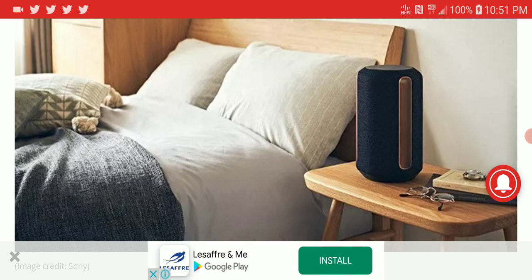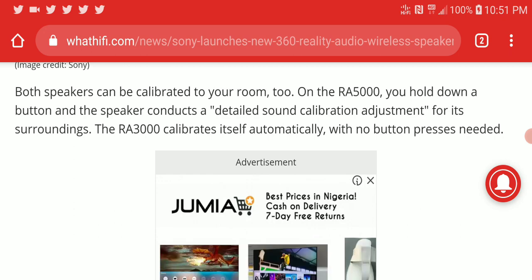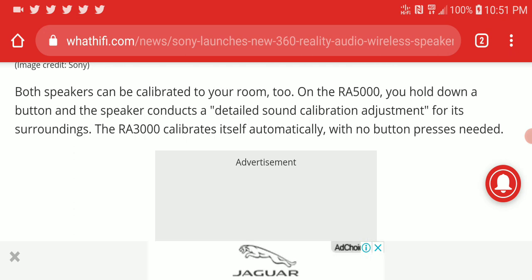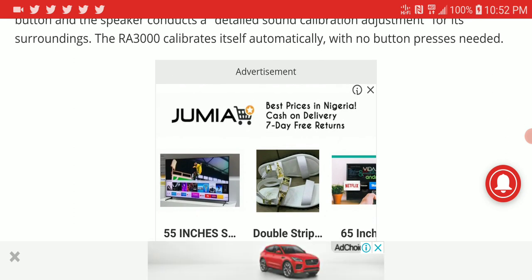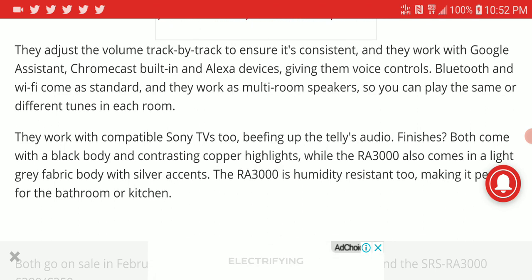The main selling feature is that both speakers come with calibration technology so you can calibrate the sound to get the best out of them. On the RA5000, there is a button you press to conduct detailed sound calibration. The RA3000 does it automatically with no button needed.